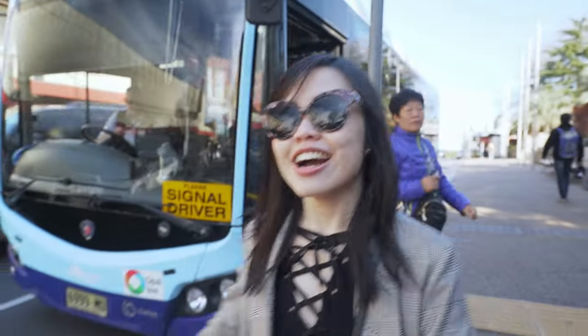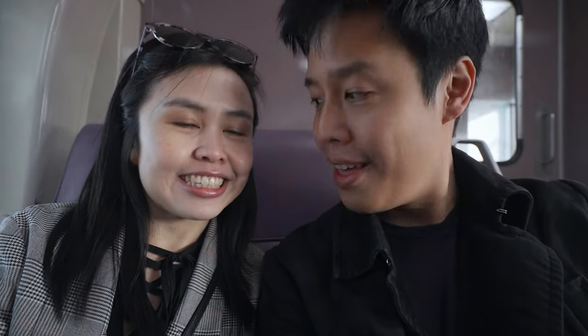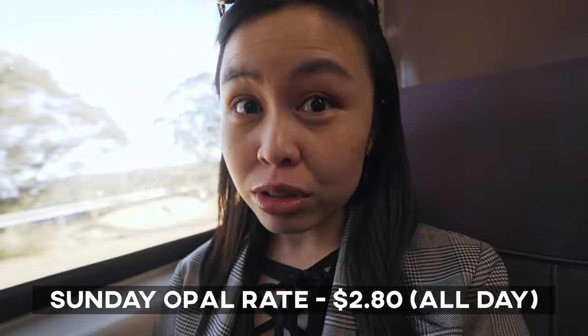We are back on the train headed back to Sydney, but before we go we're gonna stop by Leura — it's actually one of the best routes: Central to Katoomba, do Echo Point and the Three Sisters, Scenic World, come back to Katoomba Station, then Leura, then Sydney. A good travel tip: if you want to do a day trip to the Blue Mountains, do it on a Sunday because it's capped at $2.80 for Opal. We took the train from Central to Katoomba to Leura, took the bus — everything is $2.80 the whole day. So cheap to travel!